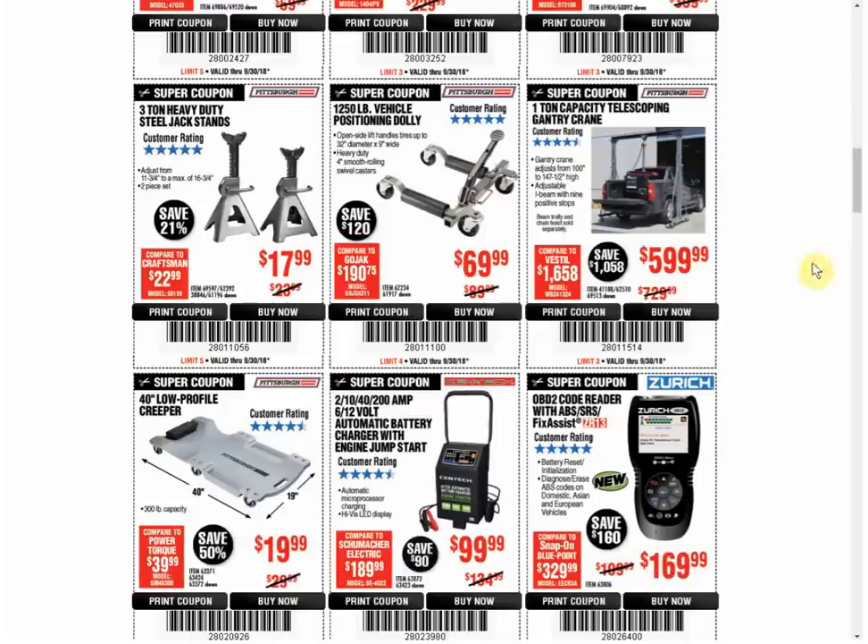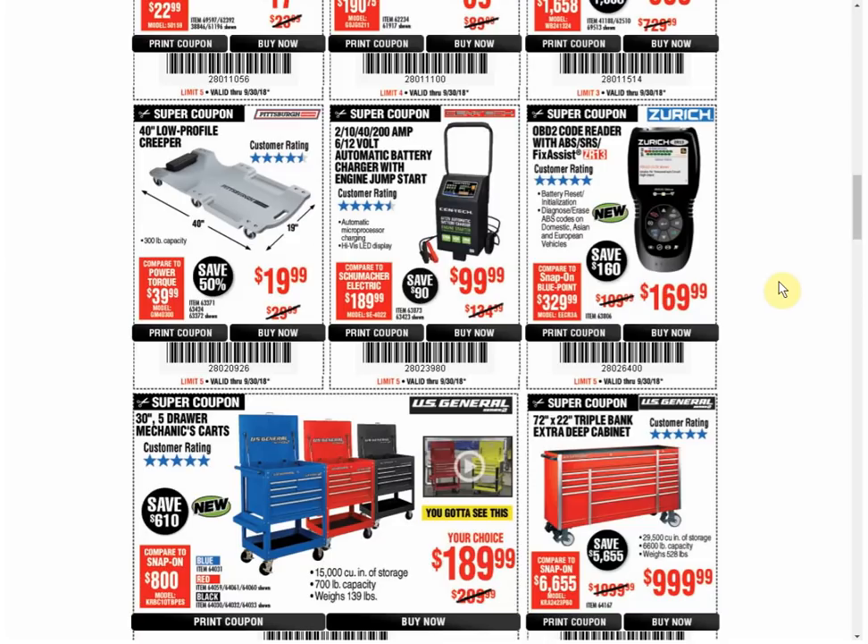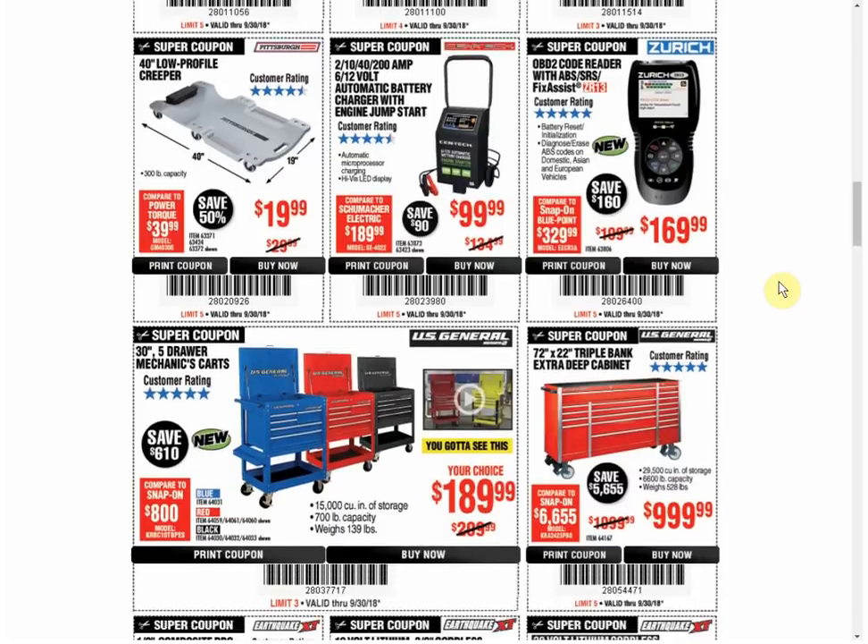The 3-ton jack stands — we have another coupon for the same price that expires on January 4th, and the same thing for the positioning dolly. The 1-ton crane is the only coupon available, but the last coupon was $20 cheaper at $579. The creeper is the only coupon available and always the same price. The battery charger is the only coupon available and always the same price. The Zurich — there's another coupon available and it's always the same price.